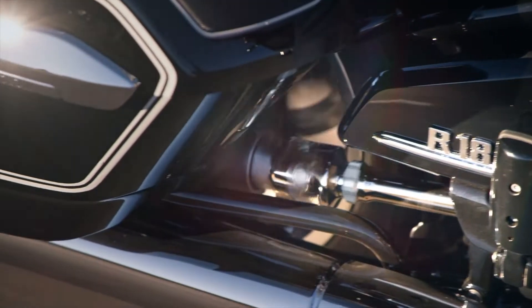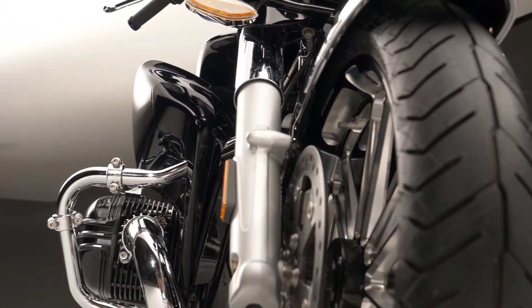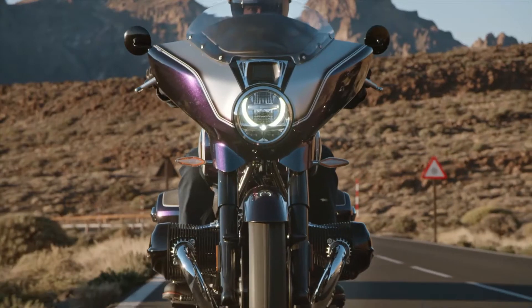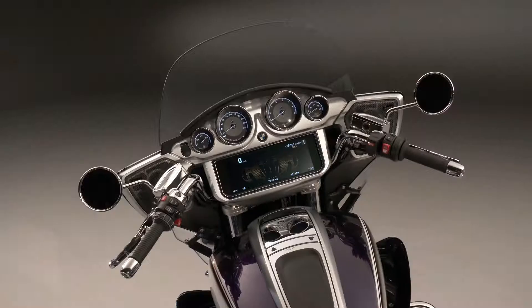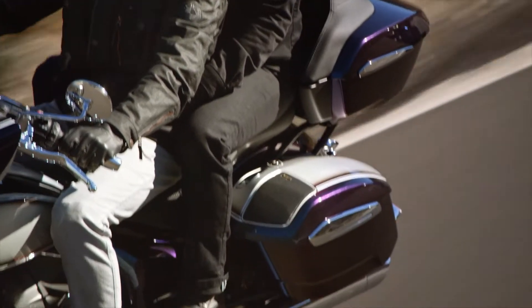Special features of the new R18 Transcontinental include a front fairing with high windshield, wind deflector, and flaps. The cockpit features four analog round instruments and a 10.25-inch TFT color display, an additional headlamp, and a Marshall sound system.